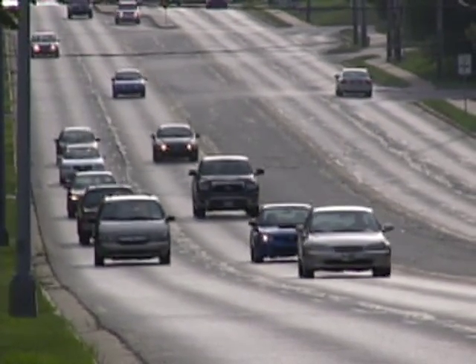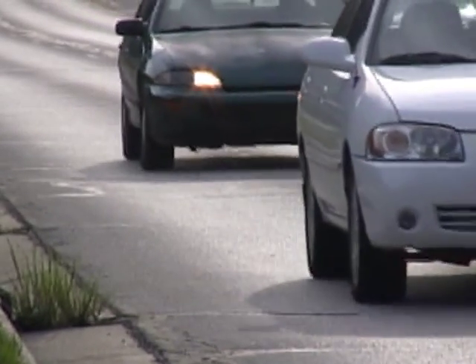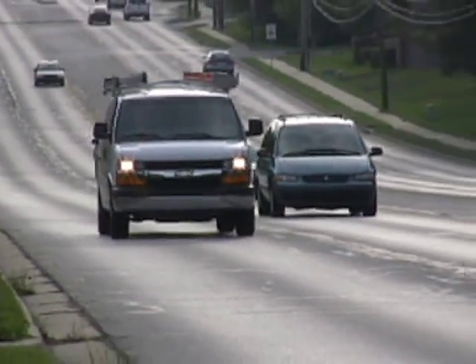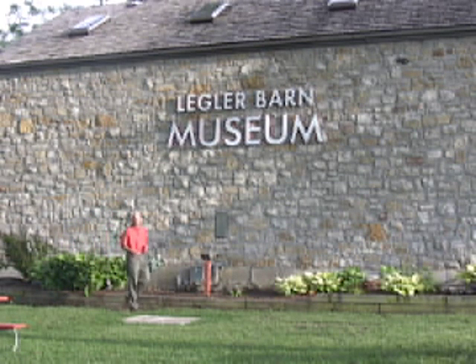87th Street in Lenexa, Kansas — thousands of people travel this road every day on their way to work, home, or activities in this one of the Midwest's most vibrant communities. On 87th Street near Lackman Road is the historic Legler Barn Museum, where the Lenexa Historical Society holds the key to this city's remarkable past, present,